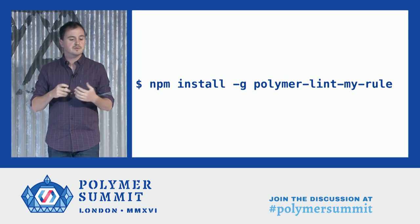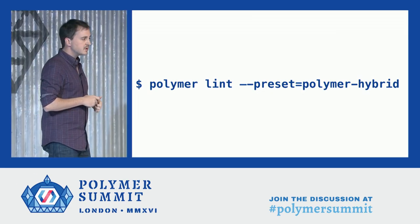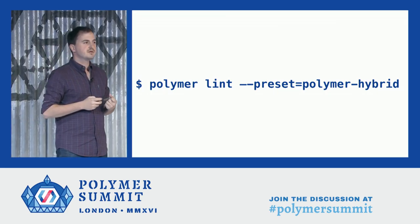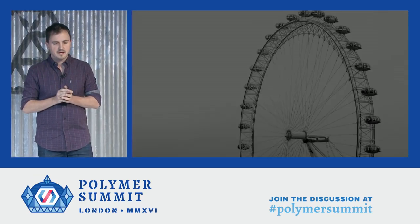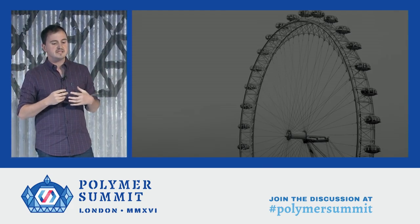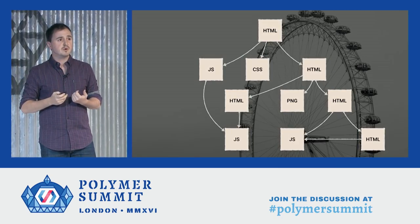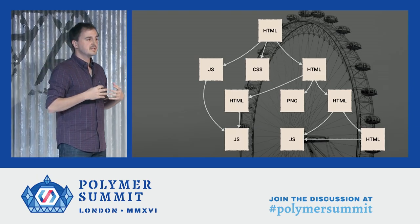This extensibility is especially important for internal use at Google and for our enterprise customers who often have stricter policies they want to enforce. We're also adding rule sets, which we're going to use to offer different linting modes like a Polymer 1.0 mode, a Polymer 2.0 mode, and a hybrid mode. Choosing the right rule set will make sure you're only using the features available in the specific versions of Polymer you're targeting. The main insight of the analyzer is that web applications are not just HTML and not just JavaScript — they're built from many types of files and many ways of importing them, including HTML, JavaScript, CSS, images, and more. So we can't rely only on JavaScript tooling or only on HTML tooling — we need something that brings them all together, which is exactly what the analyzer does.